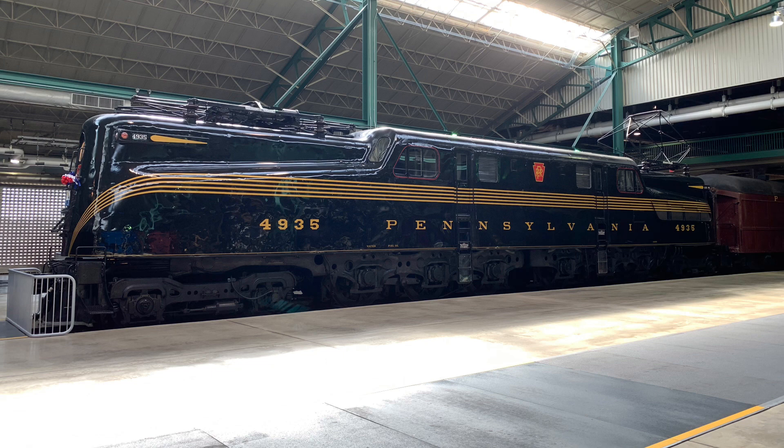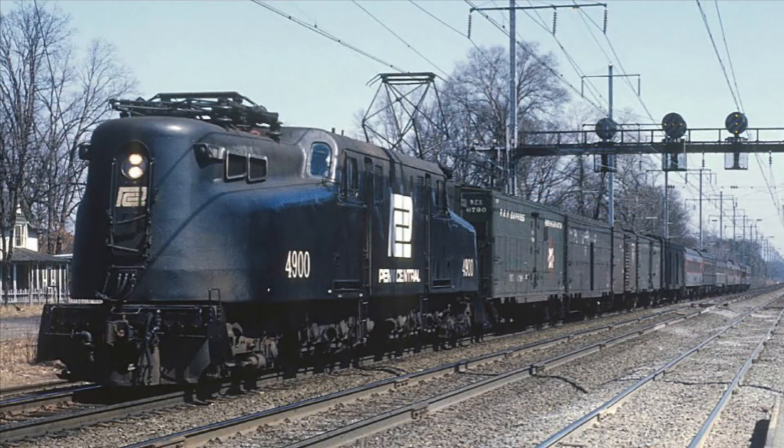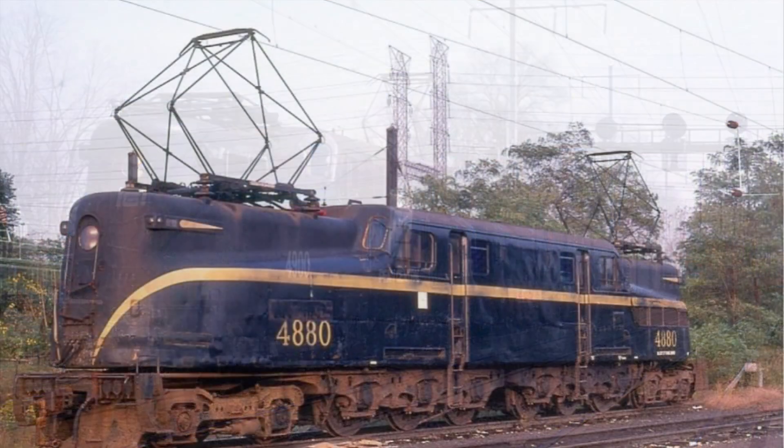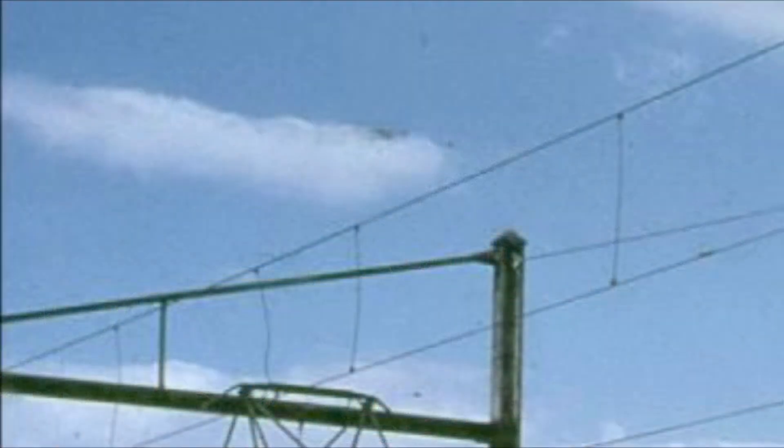They had a top speed of 100 miles per hour, a tractive effort of 123,500 pounds, weighed in at 477,000 pounds, and each unit measured 79 feet 6 inches. The GG1 came equipped with a Leslie A200 Horn. Since the GG1s are electrics, they got their power via an overhead 11,000 AC volt catenary system.